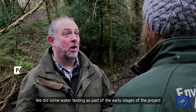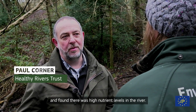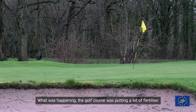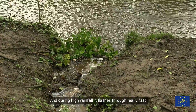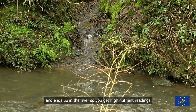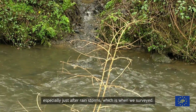We did some water testing as part of the early stages of the project and found that there were high nutrient levels in the river. So we looked at what was happening — the golf course was putting a lot of fertiliser on and that's leaching down the hillside and into the river, and during high rainfall it flashes through really fast and ends up in the river. So you get high nutrient readings, especially just after rainstorms, which is when we surveyed.